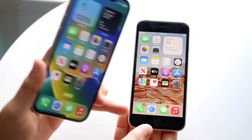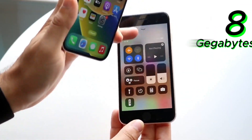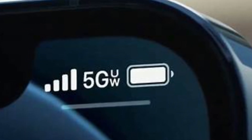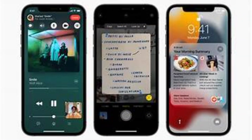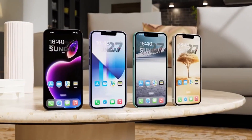Powering the iPhone SE4 will be the new 3-nanometer A18 chip paired with 8GB of RAM. This combination should allow the device to handle everyday tasks with ease, making it a solid performer. It will also support Apple's own 5G modem chip, though it won't include support for mmWave 5G. While mmWave 5G offers faster data speeds, it's not yet widely available, so most users will likely benefit from the more common sub-6 GHz 5G networks, and for the majority of people, this shouldn't be a deal-breaker.